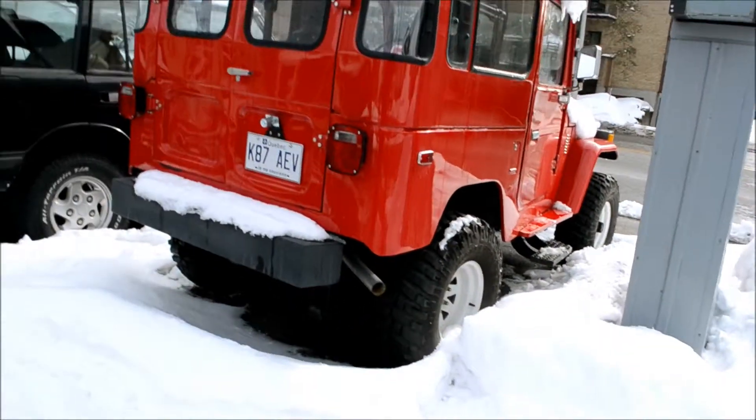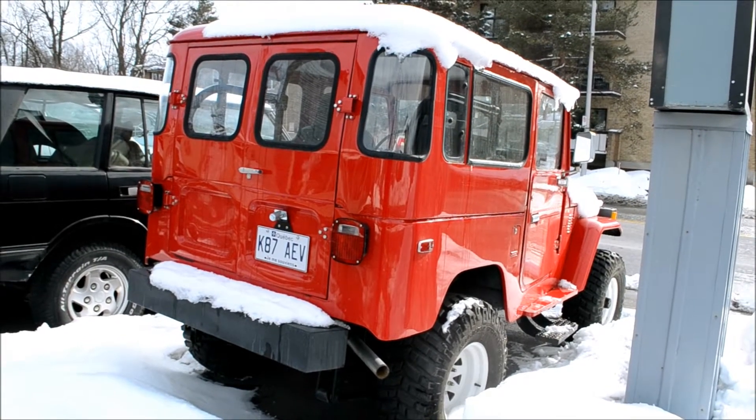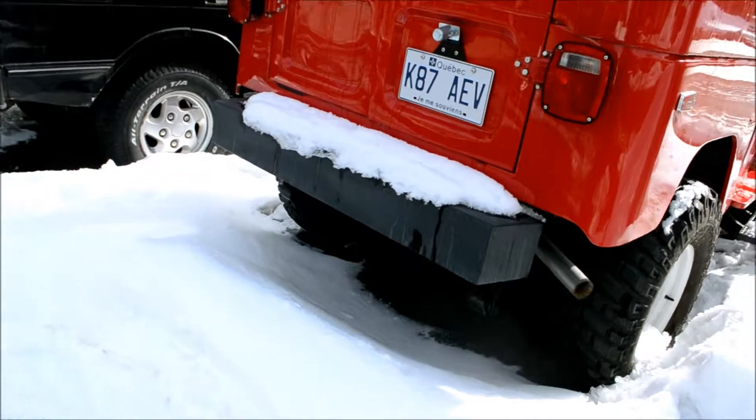Oh yeah, I almost forgot to mention — this thing has a 350 in it, man. 350 crate motor, 300 horsepower. Jesus Christ, this thing must fly. It must fly.